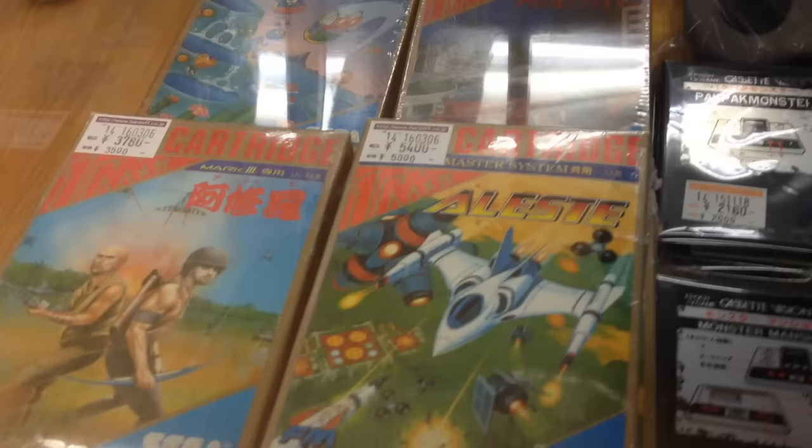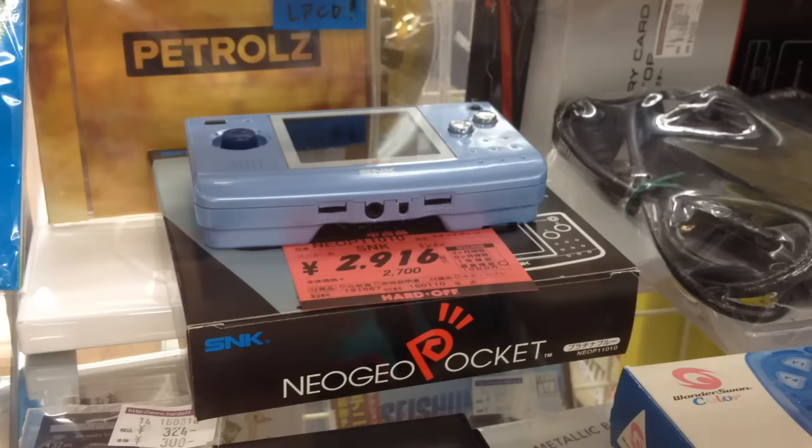I really wish I knew more about the Mark III, but I've never seen the console for sale and almost never find games. In hindsight, I wish I bought this Neo Geo Pocket for less than $30, complete in box.